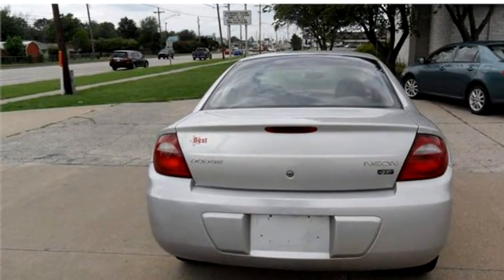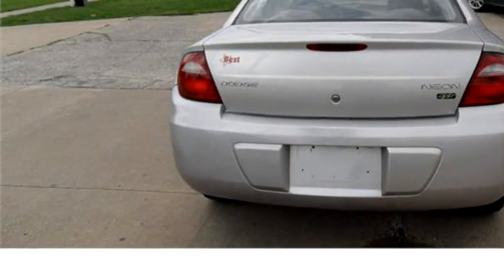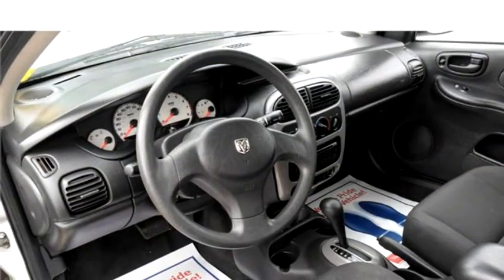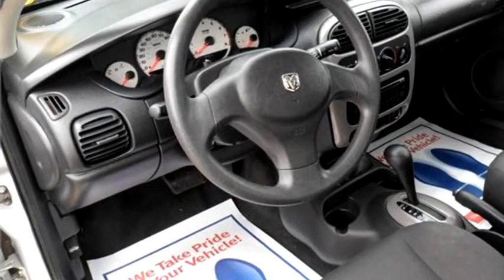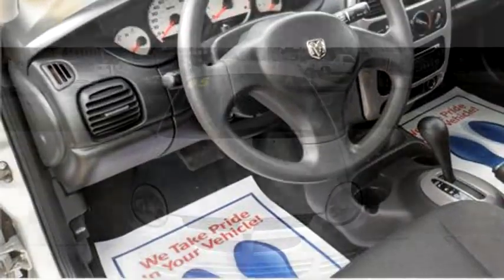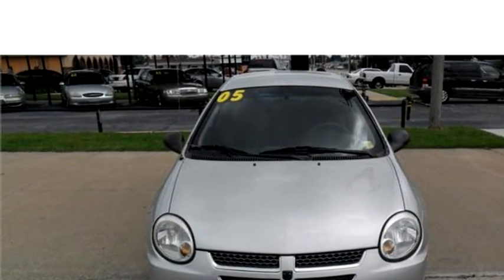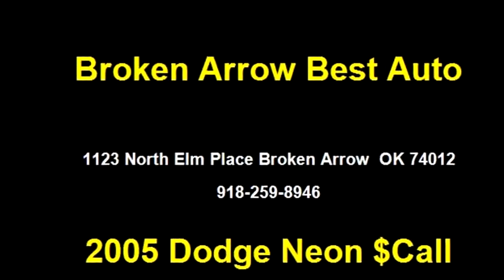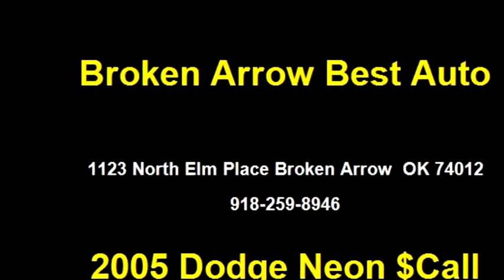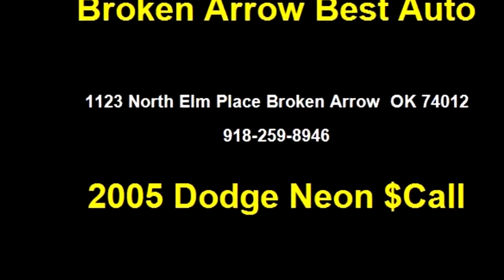Broken Arrow Best Auto proudly presents this 2005 Dodge Neon. The body style is sedan. It has four doors. Transmission is automatic. Drivetrain is front wheel drive. Exterior color is silver, interior color is black. It has a four cylinder engine. Engine size is 2.0 liter SOHC 16V.